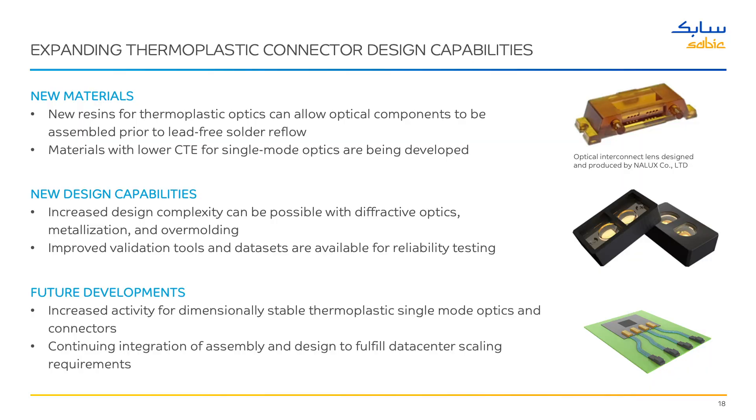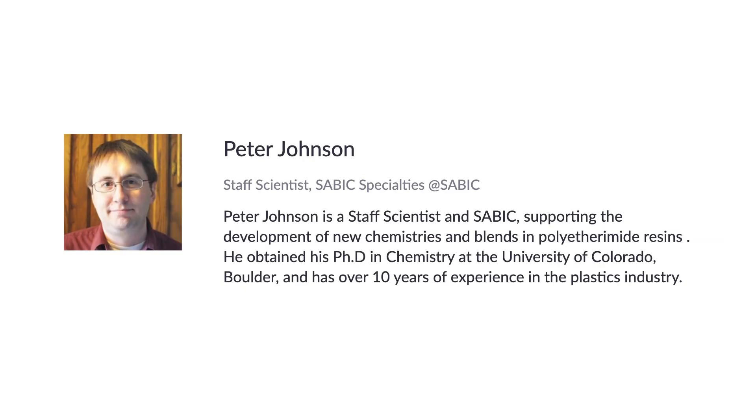That's why there's a big focus on materials. For future optical components, several advanced materials are being considered. Our guest Peter Johnson, staff scientist at SABC, will discuss thermoplastic optical integration in co-packaged applications. Dr. Johnson obtained his PhD in chemistry at the University of Colorado Boulder.